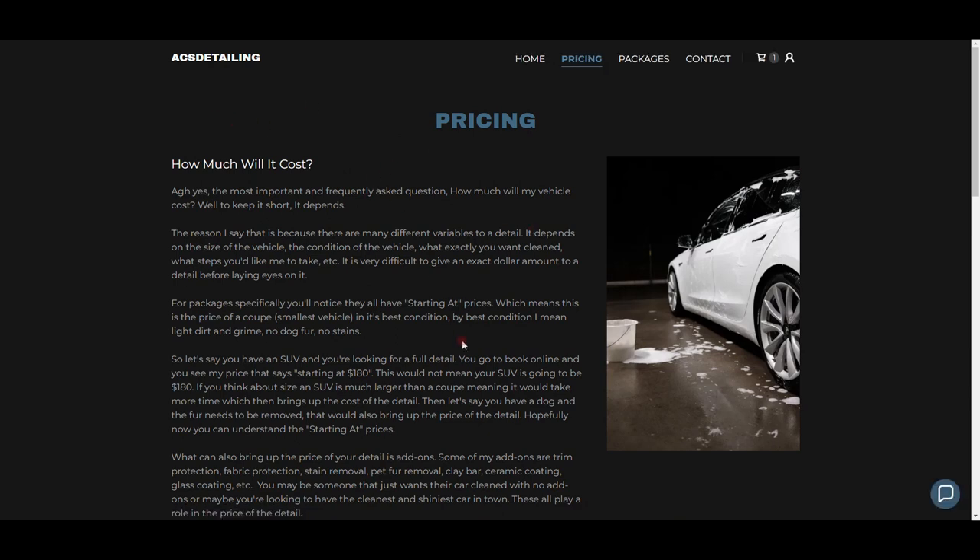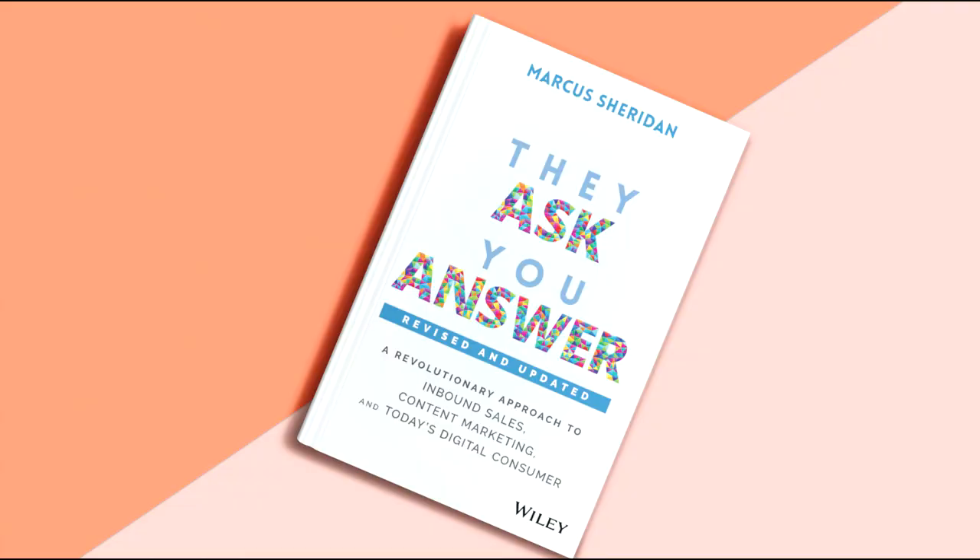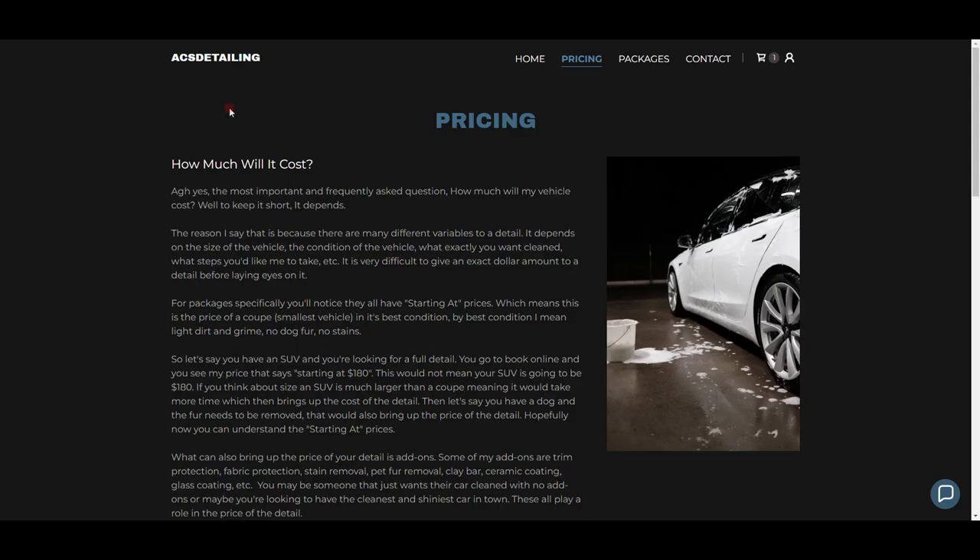Now going to my pricing page — this is pretty much going over my prices, why I charge what I charge, and how I got there. One thing I learned this year is you want to answer questions before people ask them. I learned that from the book 'They Ask You Answer,' which I would highly recommend if you want to start a detailing business or any business. What's the most frequently asked question with detailing? How much is it going to cost?